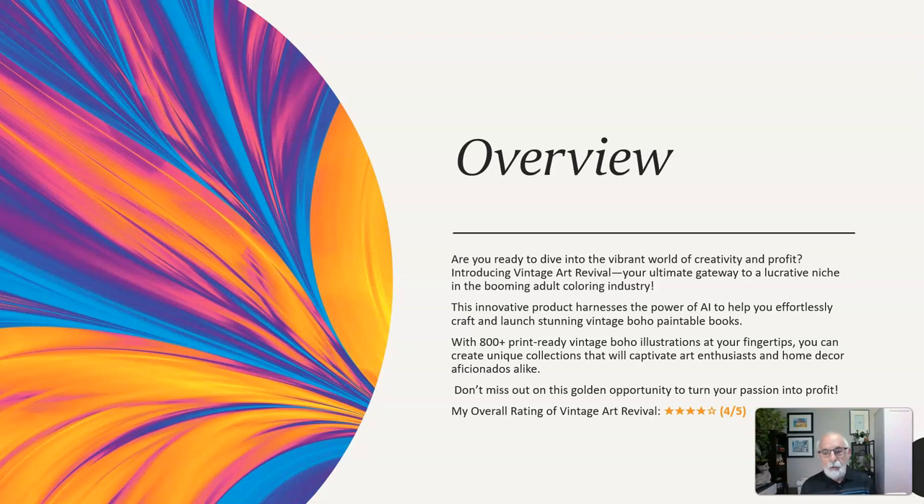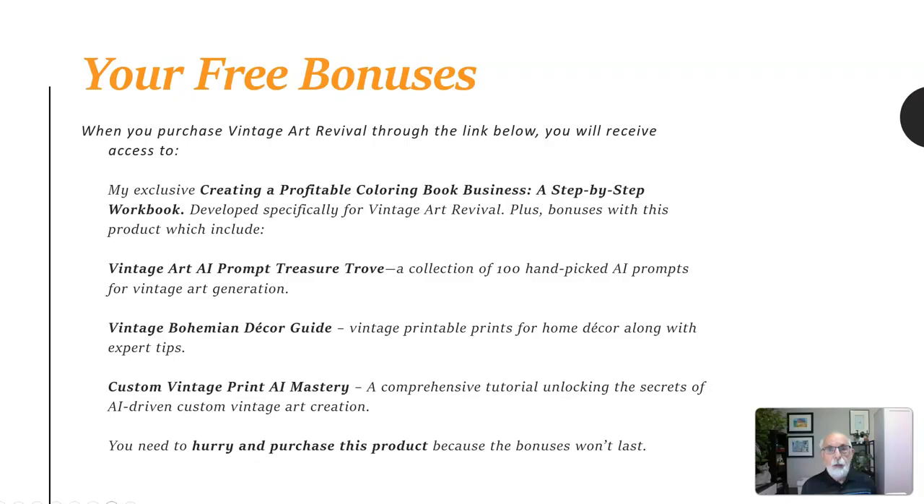My overall rating of Vintage Art Revival is 4 out of 5. When you purchase Vintage Art Revival through the link below, you will receive access to my exclusive Creating a Profitable Coloring Book Business, a step-by-step workbook, developed specifically for Vintage Art Revival.